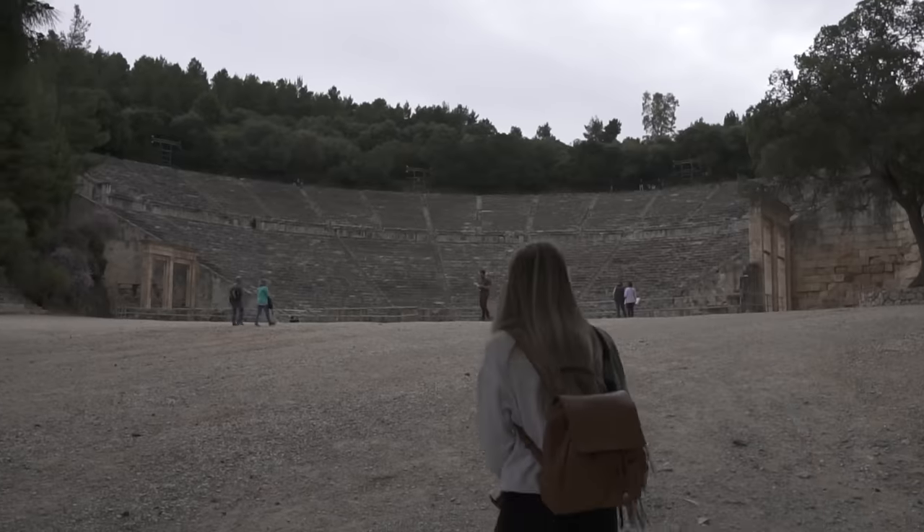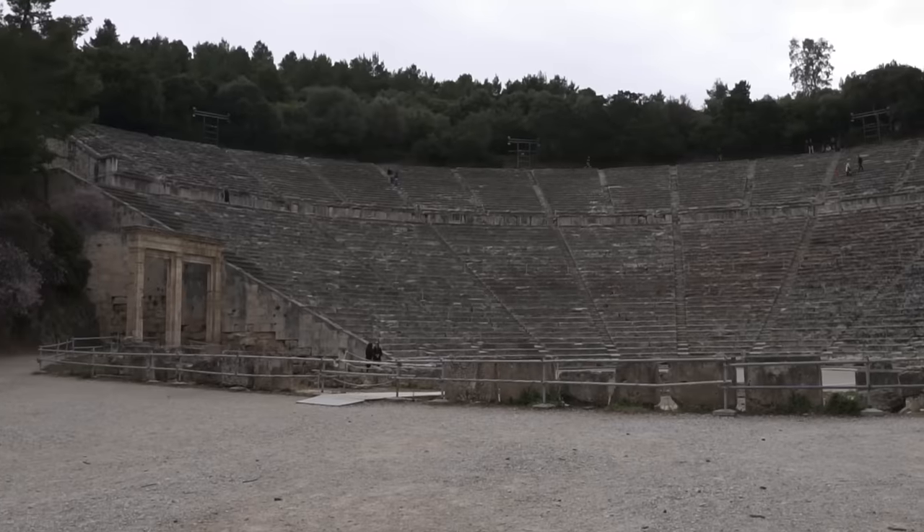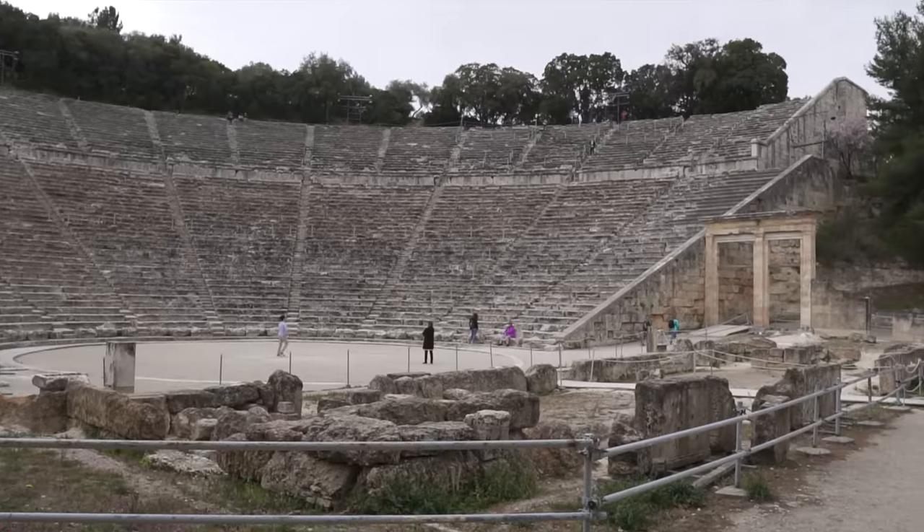The theater! Let's go see the theater. This theater was built in 330 BC. It has 55 rows of seats and is so well known for its acoustics. The sound is so well made that you can stand in the middle of the stage and all the way 55 rows up, talking in a normal voice, you're supposed to be able to hear everything perfectly clear. And I think we're going to test that.